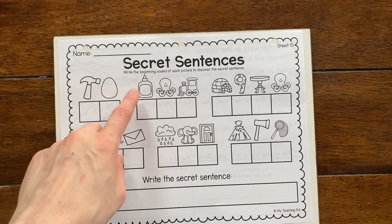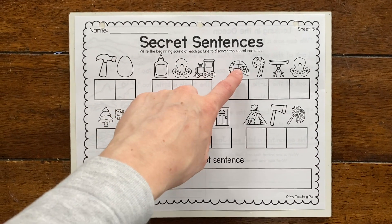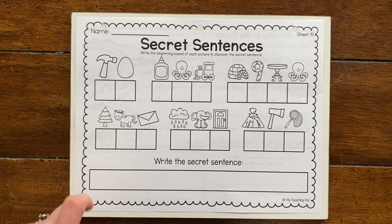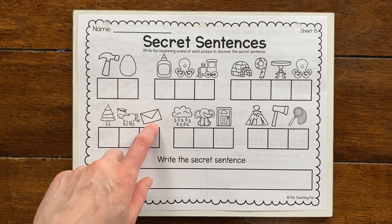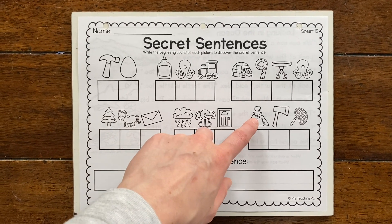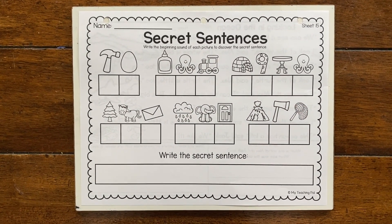Let's look at the pictures up close: hammer, egg, glue, octopus, train, igloo, nine, table, octopus — tree, horse, envelope, rain, elephant, door, volcano, axe, net. Go ahead and work on that paper now.